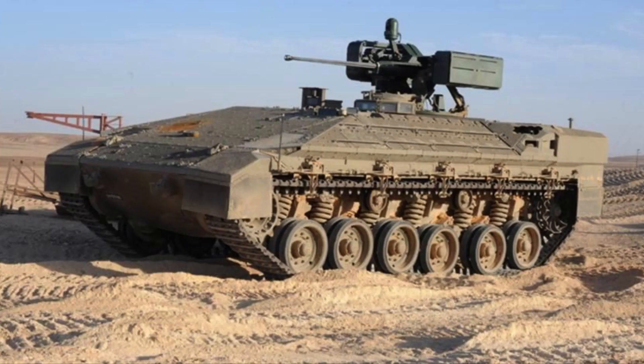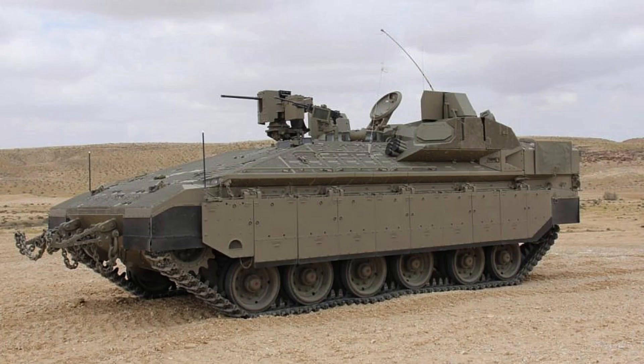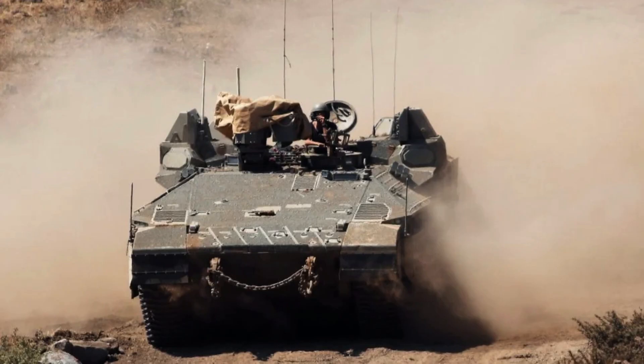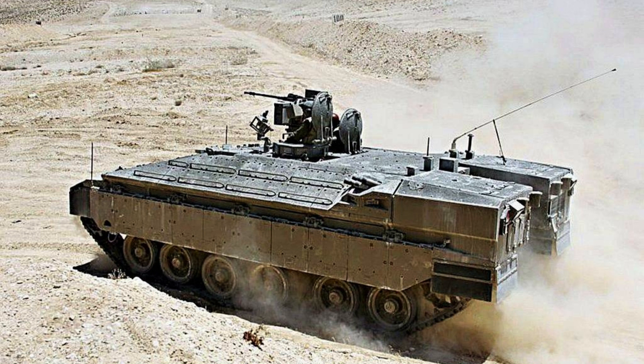In July 2017, the Israeli Defence Ministry released a video showcasing an infantry fighting vehicle version of the Namer fitted with an unmanned turret armed with a 30mm cannon. This turret is also equipped with the Trophy Active Protection System, which adds an additional layer of defence against anti-tank threats. The introduction of the infantry fighting vehicle version with the unmanned turret enhances the firepower and response capabilities of infantry units, particularly in urban combat scenarios.